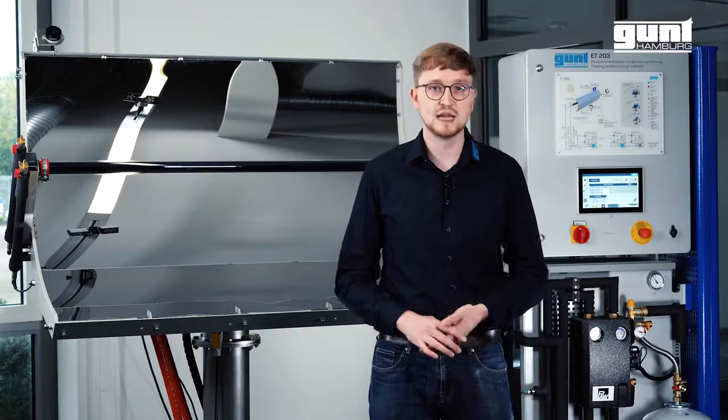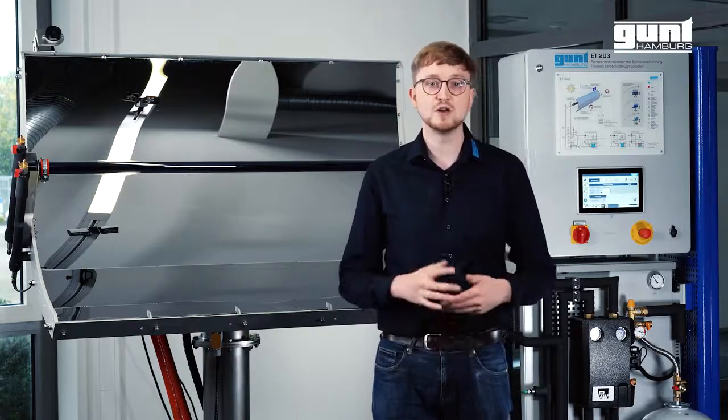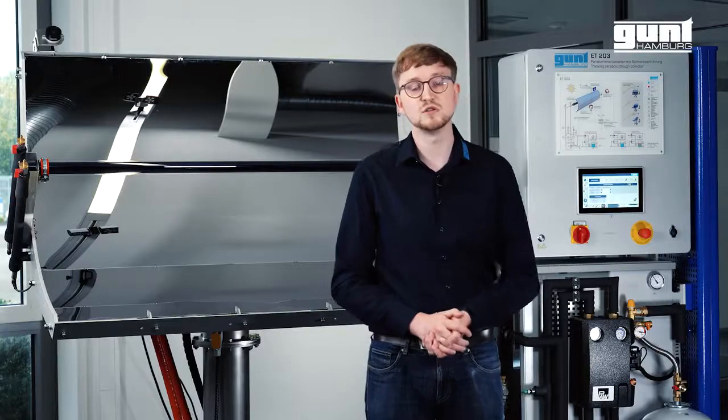The Parabolic Troll Collector can be pivoted and aligned vertically for experiments with the artificial light source HL313.01. With rollers and movable supports, you can comfortably move the device into position and operate the test stand at a suitable outdoor location.